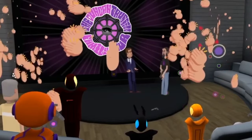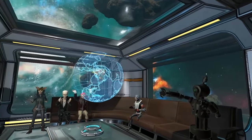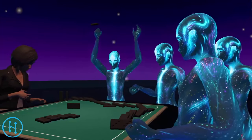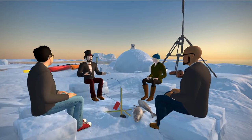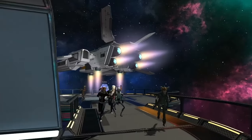Social VR sites are becoming increasingly popular, offering virtual worlds where people can talk, create, play games, entertain, and share. These destinations offer a revolutionary way for humans to interact and connect. The five social VR platforms I'll be presenting today are all currently in beta and free to use. Let's take a look at the top five social VR sites as of March 2017.